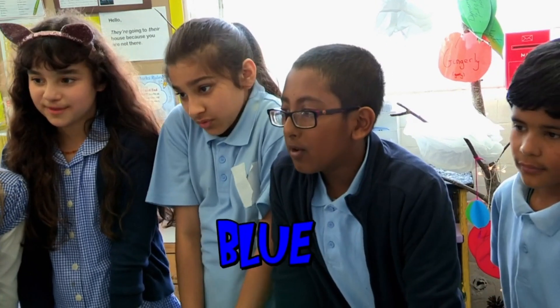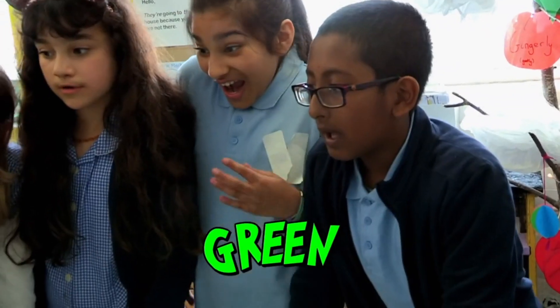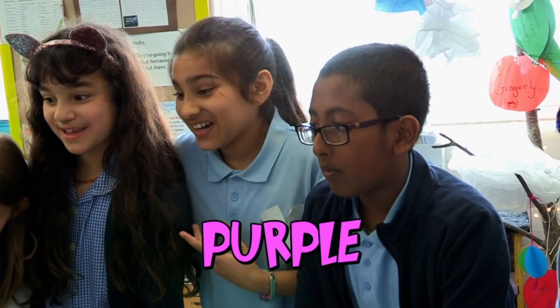Purple, green, blue, pink, red, grey, blue, green, green. Red, blue, purple.